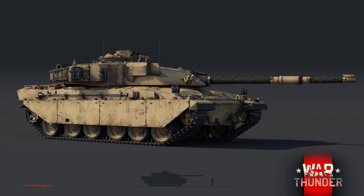Originally the design was to be called the Chevrolet, but would be renamed the Challenger, taking its namesake from the World War II cruiser tank.